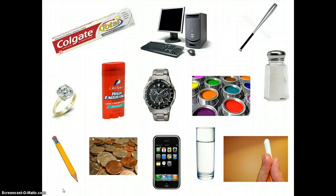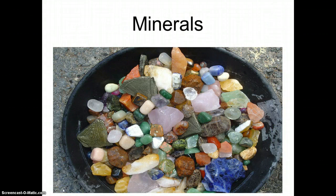Well you may be thinking they don't have much in common. They actually do though, because they're actually all made of minerals. Minerals come in many different shapes and colors and sizes. By the time you finish watching this video, your goal is to be able to describe what makes something a mineral.